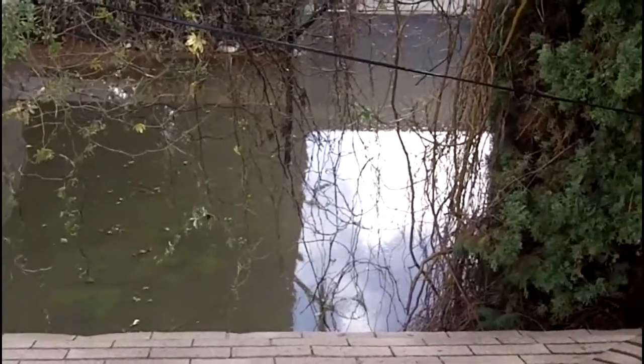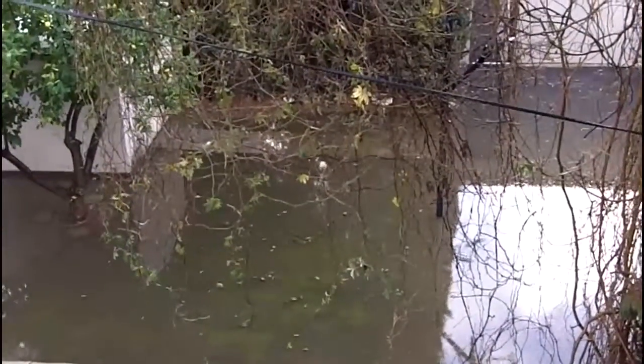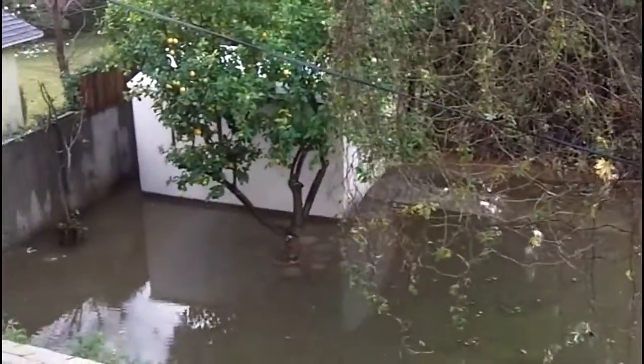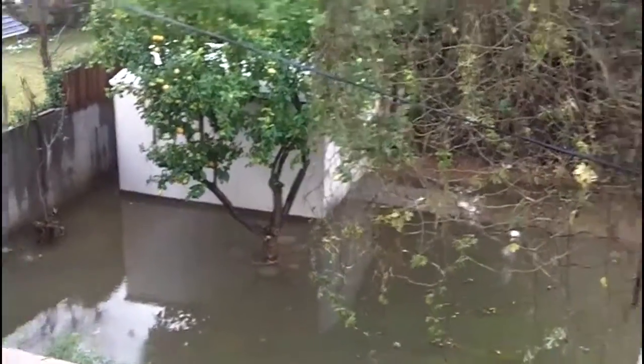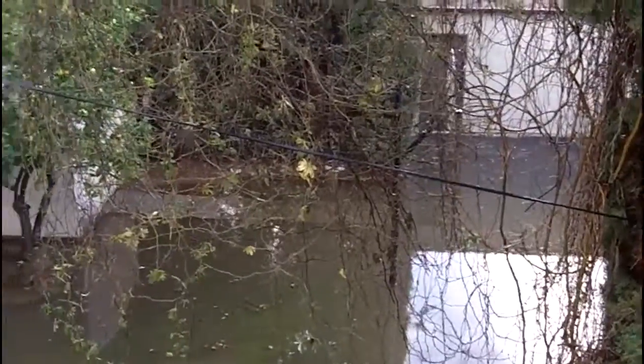This is Liam's yard — it's literally eight inches underwater. It is crazy. I hope you can see that. That looks like Katrina. Anyway, I'll call him up later and see if he's okay.